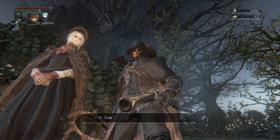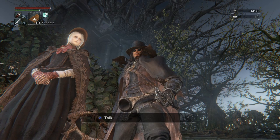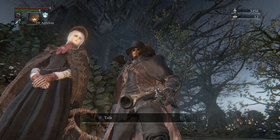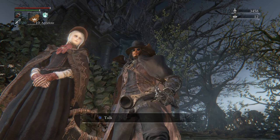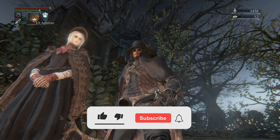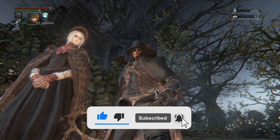Hello there, welcome back to the channel — welcome to part four of my return to Bloodborne playthrough. What we're going to do today is a bit of exploration. We're going to explore Cathedral Ward; I think one door should be open, so we're going to check that in a minute.